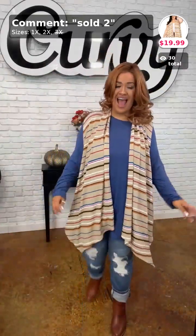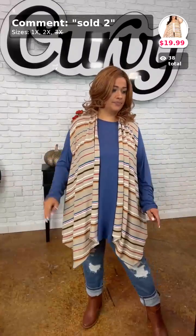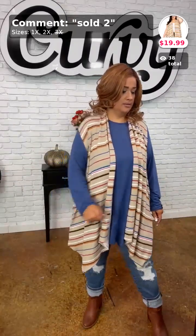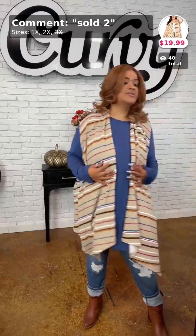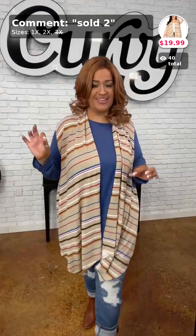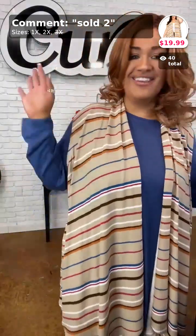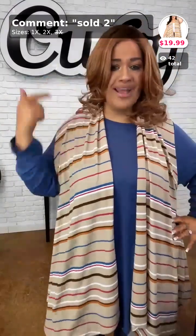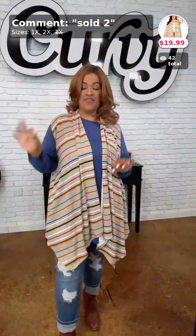This first vest is sold in number two. It comes in sizes 1X and 2X, and it's $19.99. My wig even matches my vest — I am matching today! Y'all, this is a look. I want to tell you right now, if you're a 3X go ahead and grab the 2X, and if you're a 2X go ahead and grab the 1X.